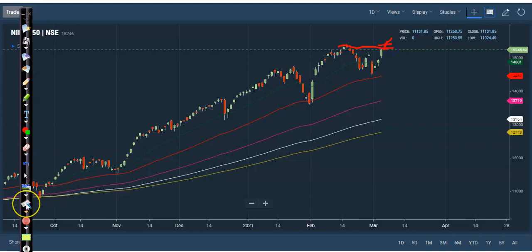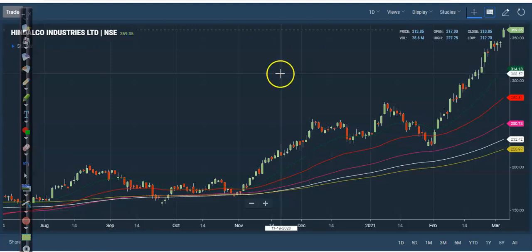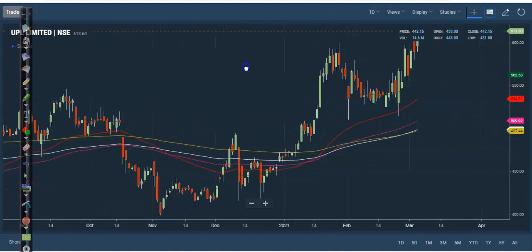We use options in that case. Let's look at today's top gainer stocks. First, Hindalco — I'm not interested in taking any position here because price is too far from the moving averages. I'm expecting price will give a correction very soon. Let's see another stock: UPL.